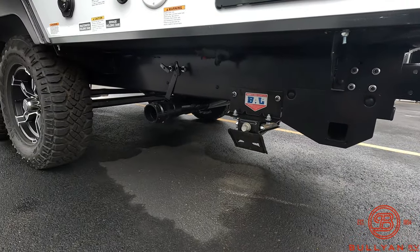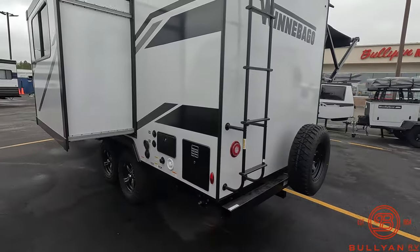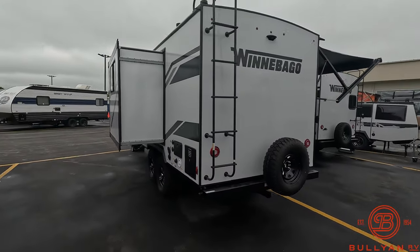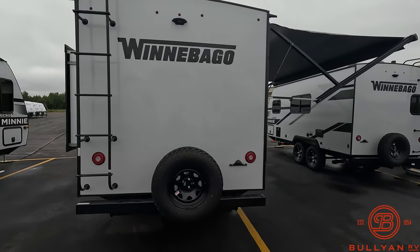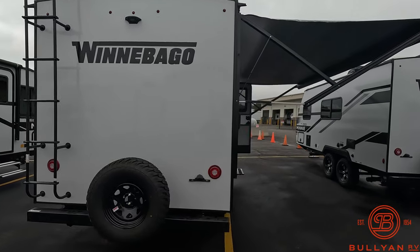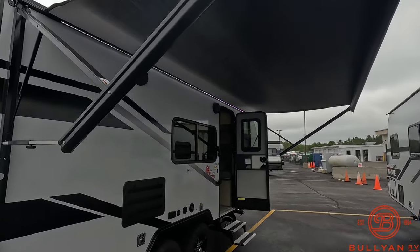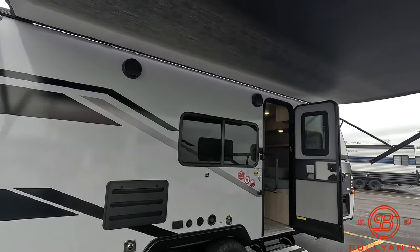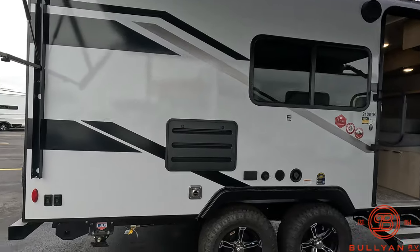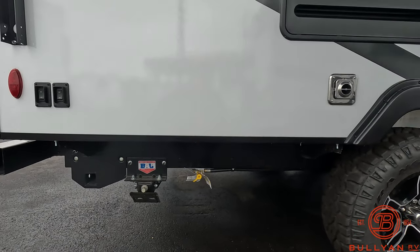The sewer outlet with your tank poles is right down below. You also have an exterior ladder and prep for a backup camera, along with a spare tire. There's a nice big full-length electric awning with LED light, outside speakers on this side, and an LP quick connect line down below for a grill.